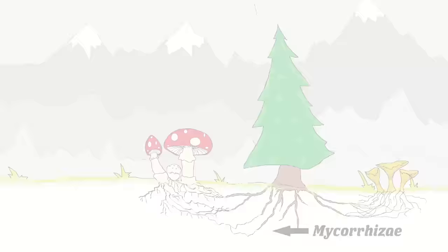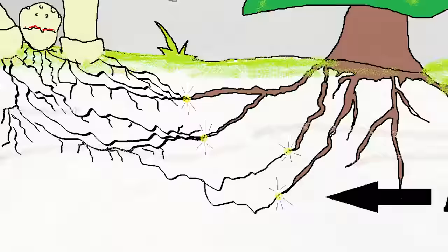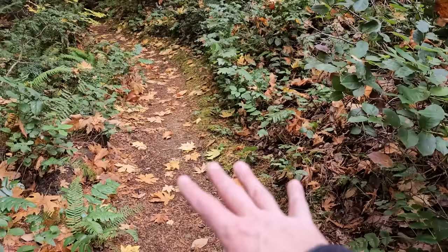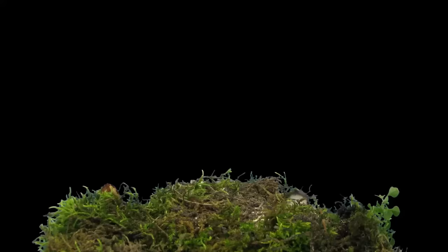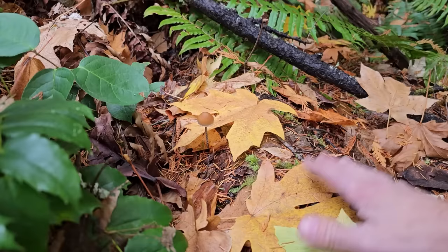Mycorrhizal mushrooms are mushrooms that need a tree to associate with. They don't necessarily live on dead decaying matter - they live in a symbiosis with trees, breaking down certain things in the soil that the trees utilize. In return, the trees feed the fungus carbon in the form of carbohydrates and fats. The fungus grows underground and the mushrooms are just the fruiting bodies. If you're new to mushroom foraging, you've got to understand that relationship: the mycelium in the ground is the actual body of the fungus, and what you see growing is just the fruiting body - a spore dispersal system.